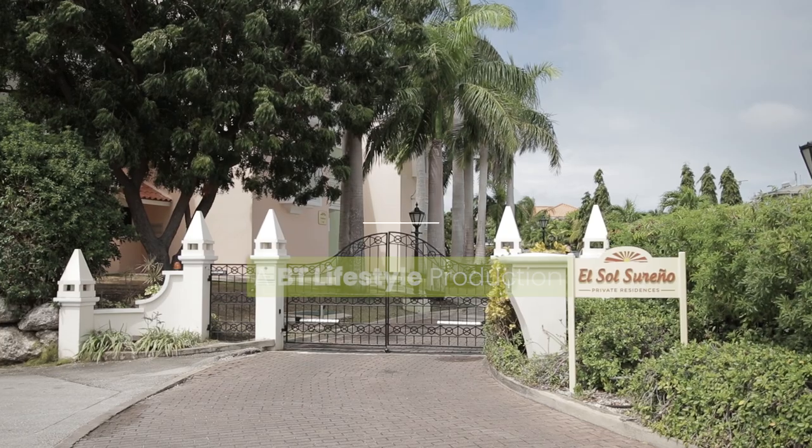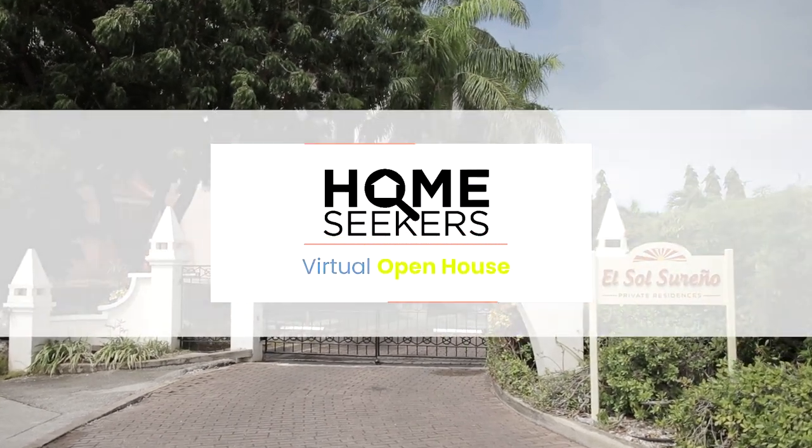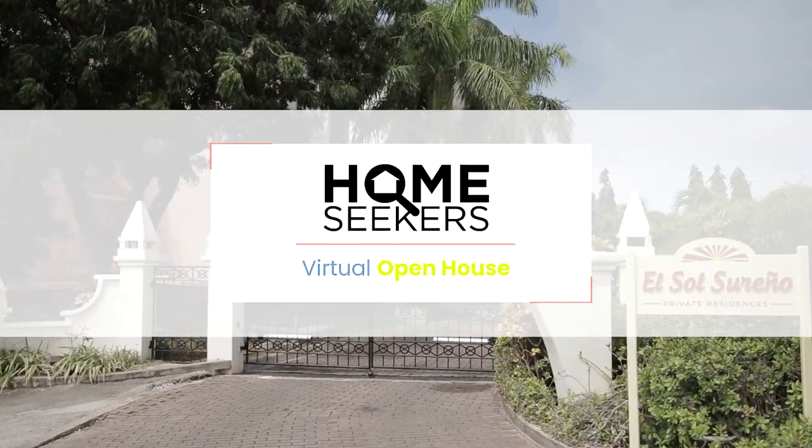Hello and welcome to Homeseekers, the virtual open house show for homeseekers and homemakers.